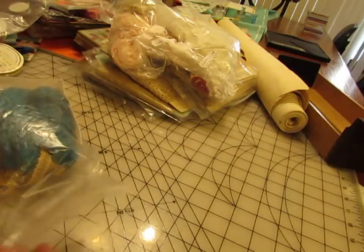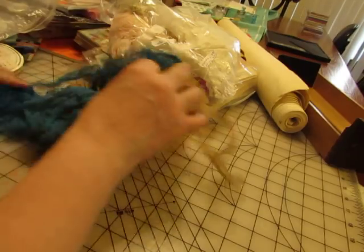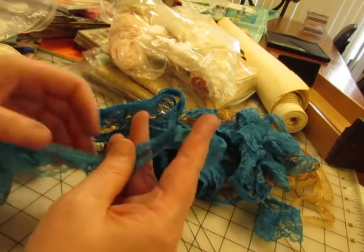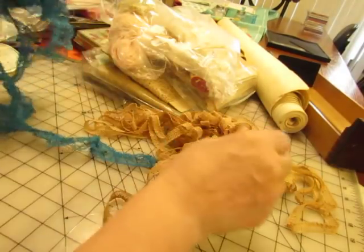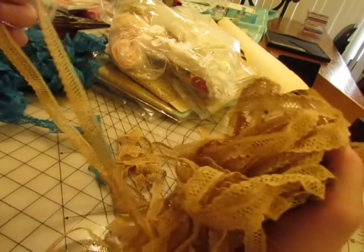This one was a dollar — it's got two colors of lace in it. I don't really like gathered lace but it was only a dollar and there's quite a bit here in blue. And then I do like this other one and there's quite a bit of that also.